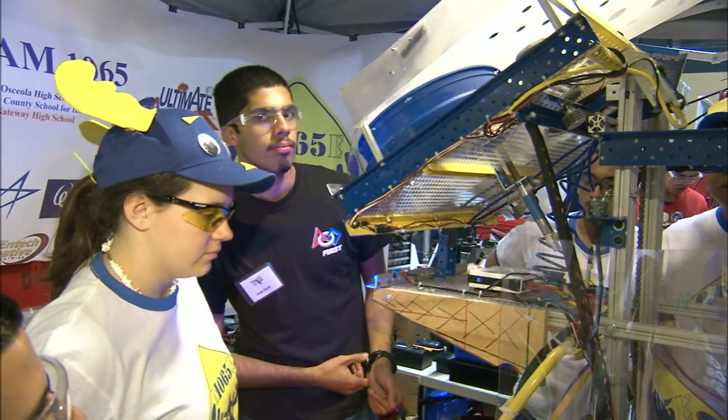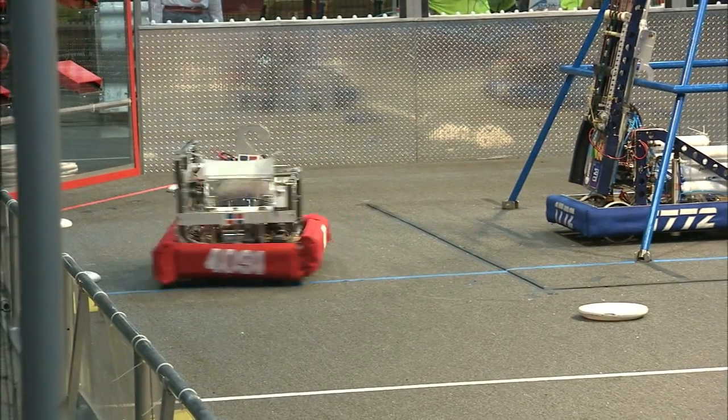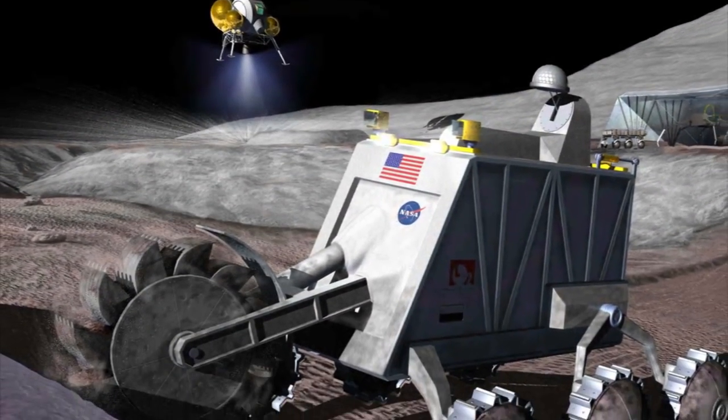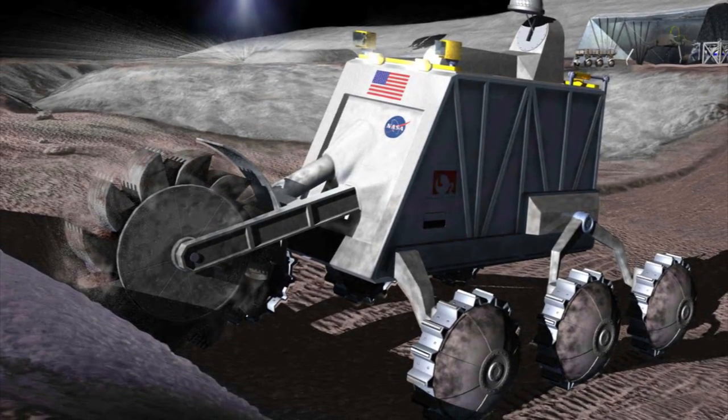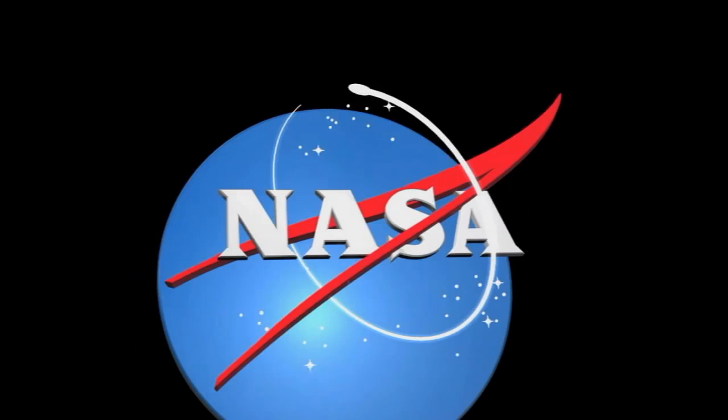More robotic competitions are coming up at Kennedy, including the Lunabotics Mining Challenge in May. That's Kennedy Now.